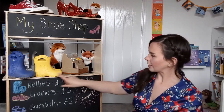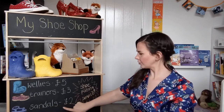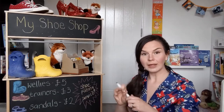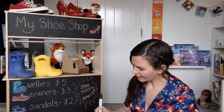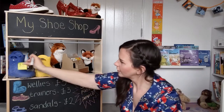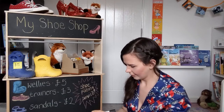So I've put some of my prices on a little board here. Wellies — five pounds. Trainers — three pounds. And sandals — two pounds. So maybe you could do them on a board like me, or maybe you want to write them on some special stickers or sticky notes and then stick them on. So I've written five pounds on this one, ready to stick on my welly boots. There we go — lovely.